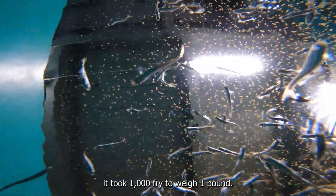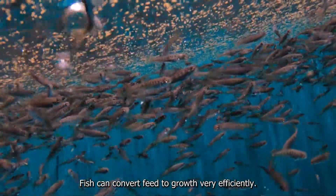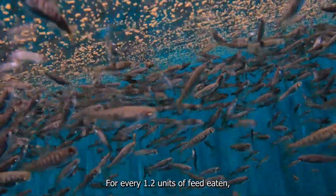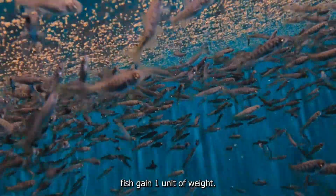When they first started eating, it took a thousand fry to weigh one pound. Now it takes just 700 fish to make up a pound. Fish can convert feed to growth very efficiently — for every 1.2 units of food eaten, fish gain one unit of weight.